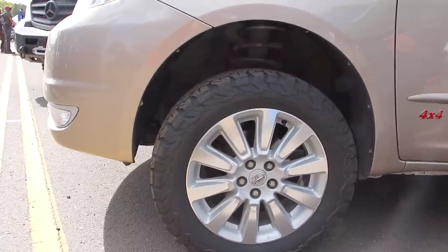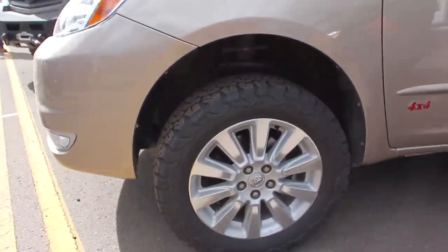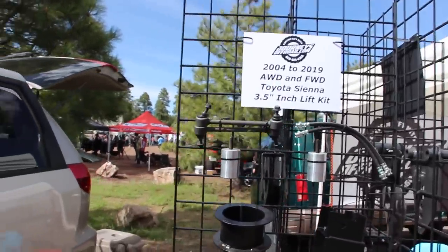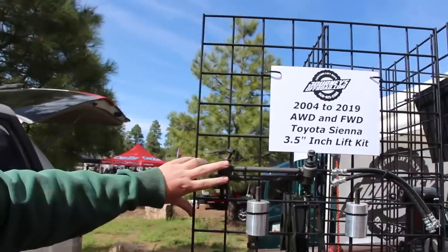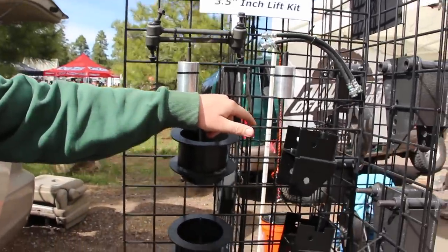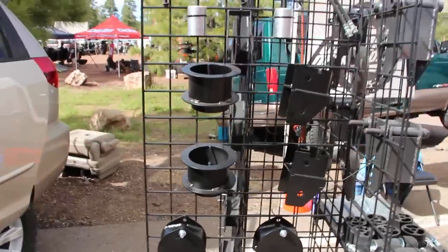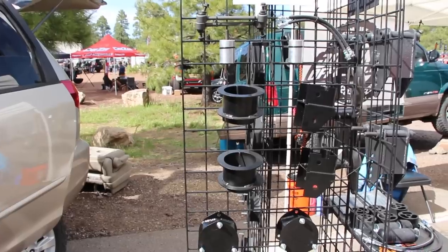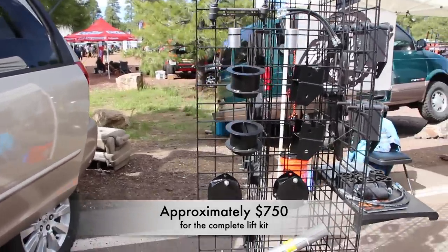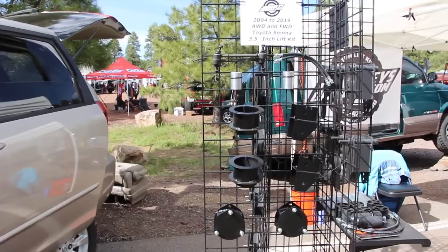Nothing on the shocks and springs has been changed — everything is included in the kit, and you can find it at journeysoffroad.com. The kit includes extended brake lines, shock and bump stop relocations and extensions, differential drop, coil spring spacers, strut extensions, and some other brackets to keep all the geometry the same so you're not altering your factory ride. For $710 to $750 for the all-wheel drive, or $150 for front-wheel drive, you can have the baddest minivan in town. You can get into this for around $10,000 with a used 100,000-mile van.